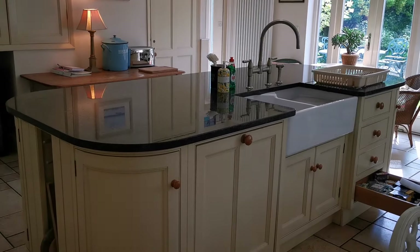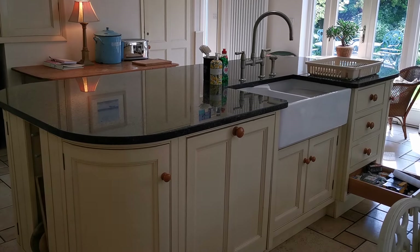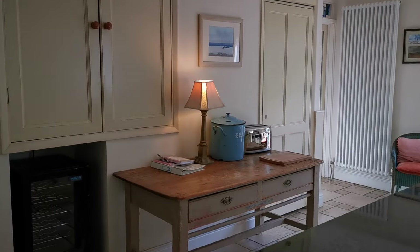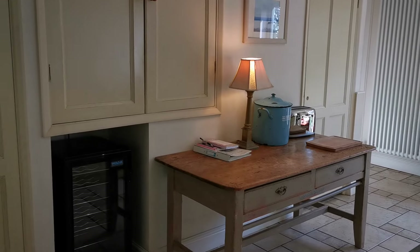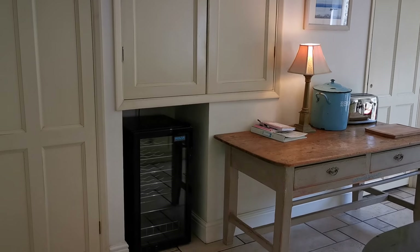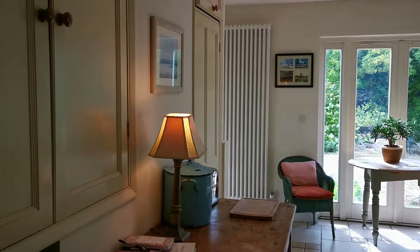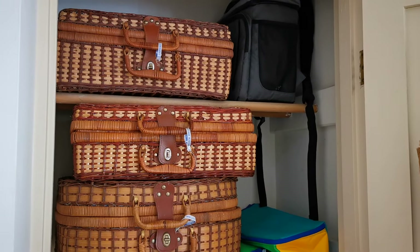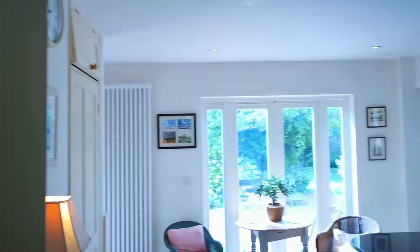In the centre of the kitchen is this large island unit with double butler's sink and there's a dishwasher just hidden in the front aspect there. On the back wall we've provided a little service area with a big toaster and bread bin, cupboards for storage above, and a wine fridge tucked in nicely. We've also thought about what you're going to do while you're here — hopefully have lovely trips out and picnics — and there's a lovely series of vintage wicker picnic baskets that you're encouraged to use and take out with you.